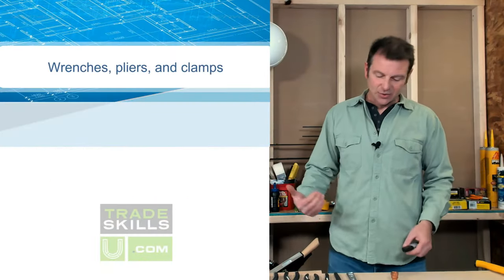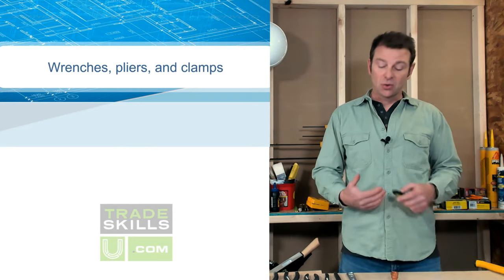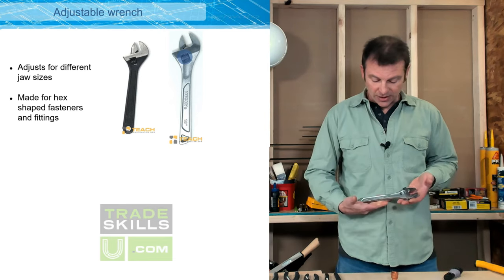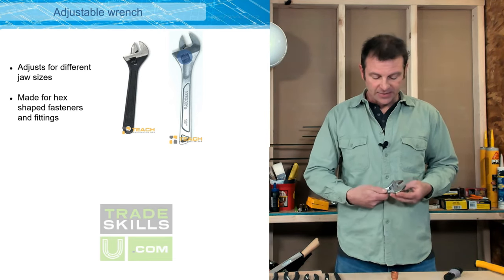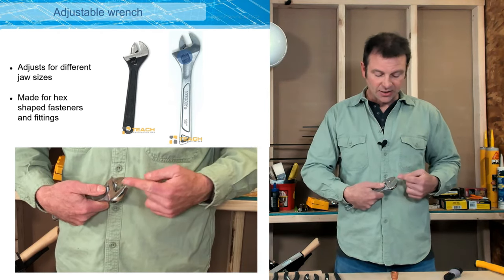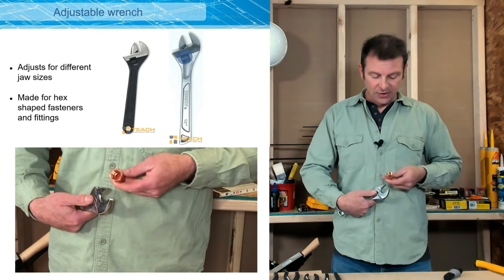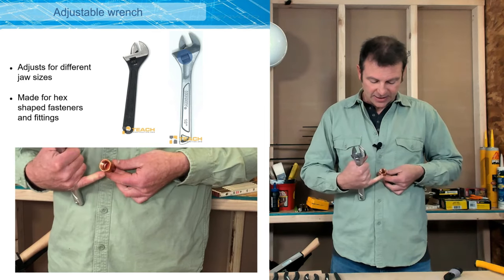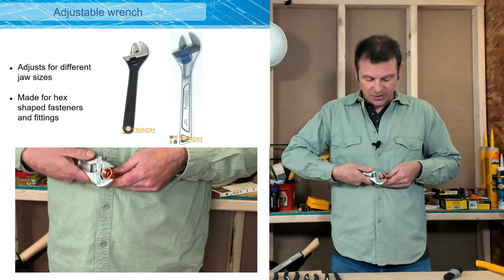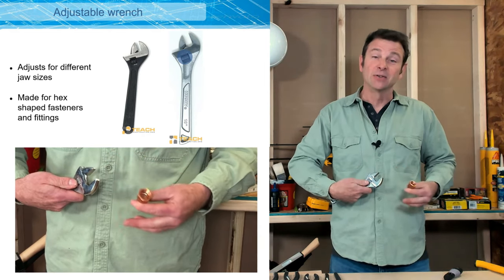Now we're going to get into gripping tools — a lot of times your hands or fingers aren't strong enough to do some of the work in the field. First we have an adjustable wrench. This tool comes in different sizes and has adjustable jaws controlled by a thumbscrew — turn it one way to get bigger, the other way to get smaller. The jaws are parallel to each other, and this tool is used for hex fittings, which have six sides. Opposite sides of a hex fitting are parallel, so the jaws fit right onto them. Tighten it up and you can turn or loosen that fitting, bolt, or nut. It fits a variety of sizes, so you only need one in your bags.